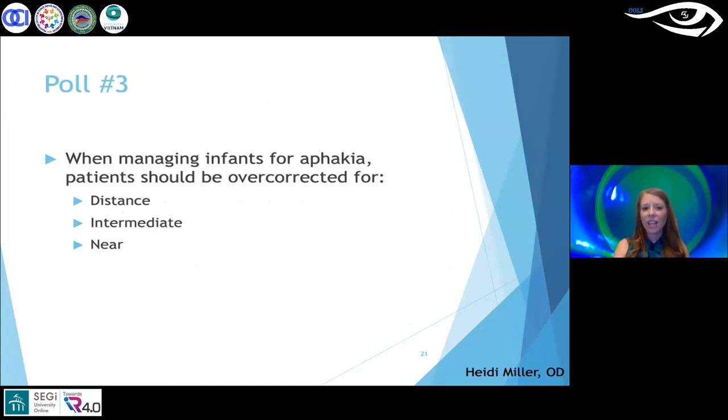Poll number three: when managing infant aphakia, should patients be overcorrected for distance, intermediate, or near? Results: 60% said near, 29% said distance, 12% said intermediate. All of you are correct — it just depends on the age of the patient, which we'll go through now.